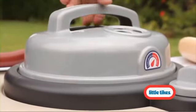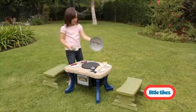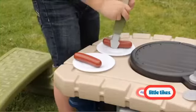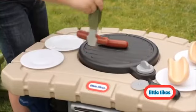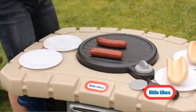Summer's coming fast, so serve up a grillin' good time with the Little Tikes Campsite Cookout. From cooking to dining, this all-in-one grill puts kids in charge of their very own backyard barbecue.